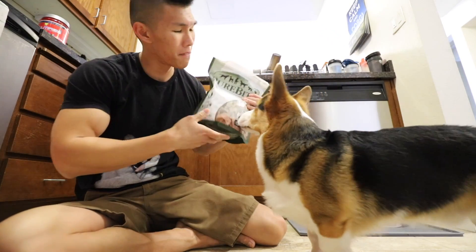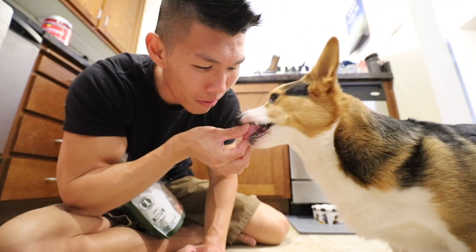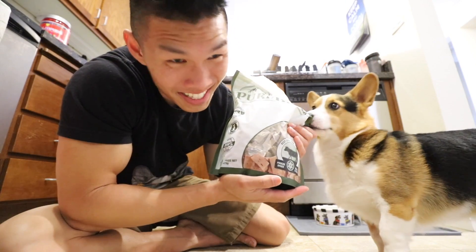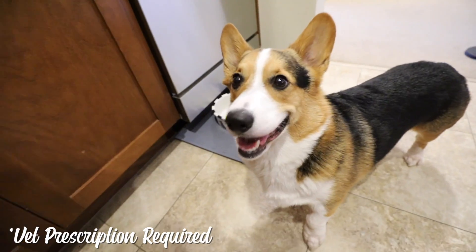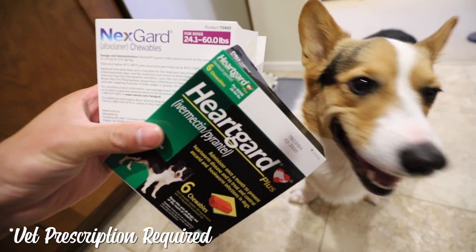This is Gatsby's favorite treat — it's just pure freeze-dried beef liver. I don't know any doggy that doesn't like this. As for heartworm medication, Gatsby uses HeartGuard. And for flea and tick medication, he uses NexGuard.